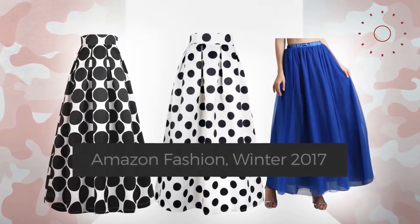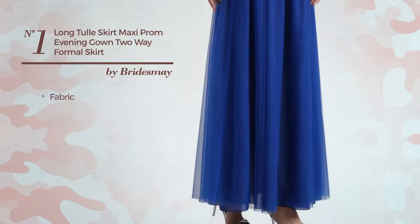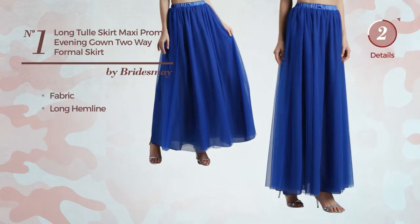Number 1. An all evening maxi-length suit gown, crafted from quickly drying fabric. This gown includes a long hemline. Available in 22 other colors.